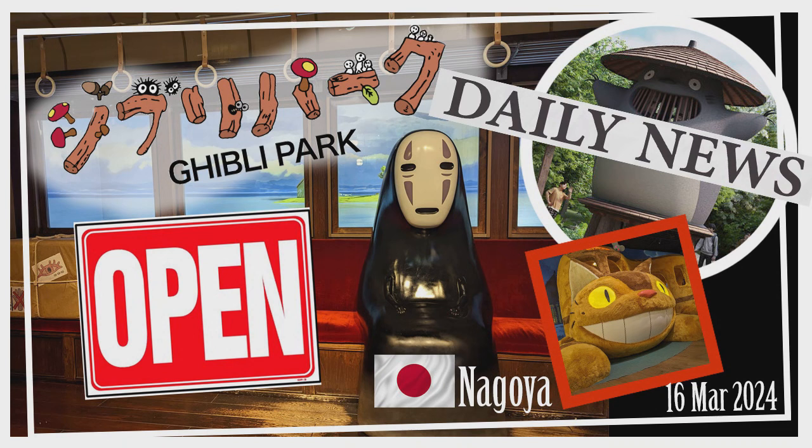You can actually buy freshly made baguettes from the bakery, and the life-size Howl's Castle even has smoke puffing out of its chimneys every hour. And you can explore inside.